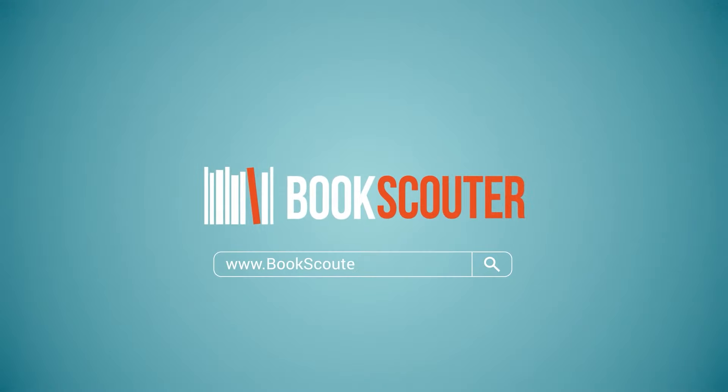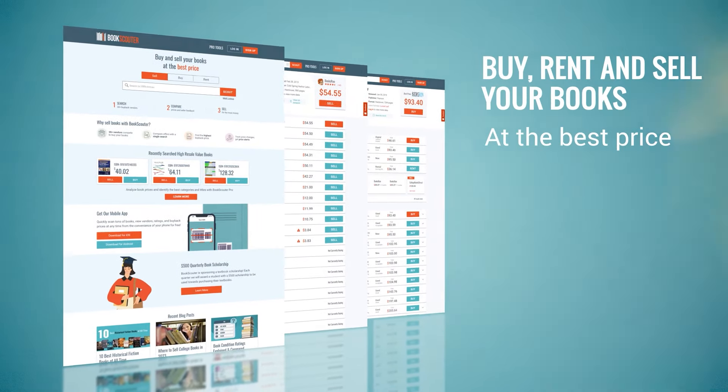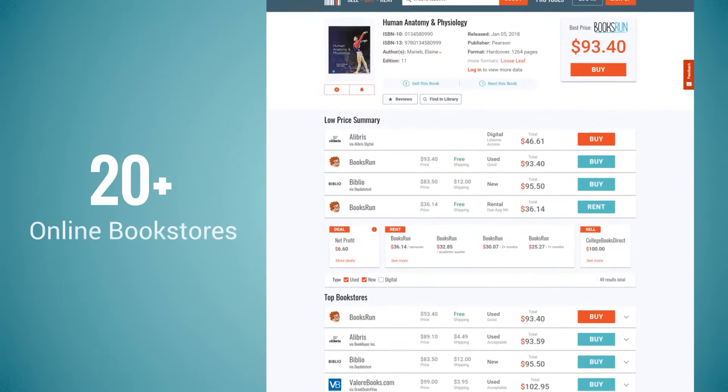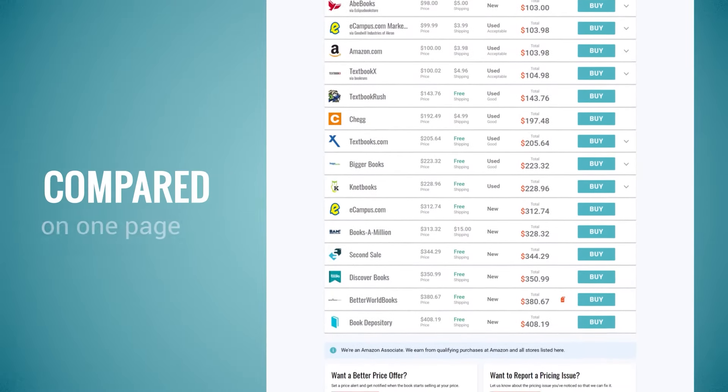BookScouter is a book price comparison website and app that helps you buy, rent, and sell your books at the best price. You perform a single search and get offers from 20 plus online bookstores and more than 30 buyback vendors compared on one page in real time.